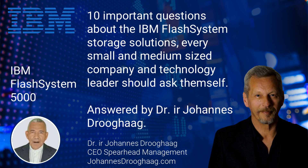10 important questions about the IBM Flash System storage solutions, every small and medium-sized company and technology leader should ask themselves. Answered by Dr. Johannes Druk-Harg.